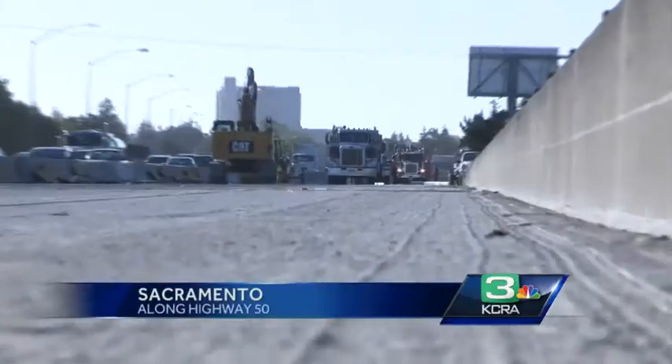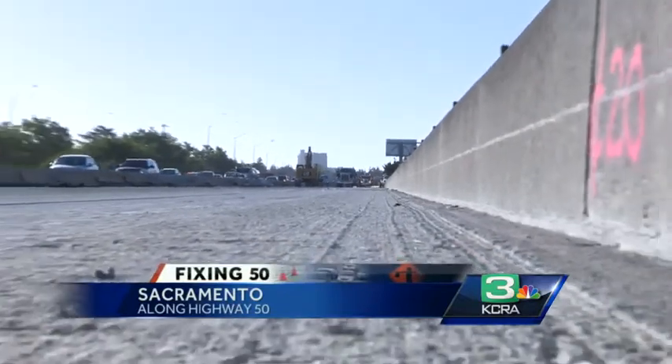The crews got right after it last night, wasting no time. Once they got that roadway shut down at 9 PM, that is when they started working. Take a look at this video from this morning, fresh from the jobsite. Crews are busy working on westbound 50.